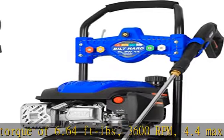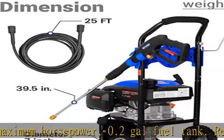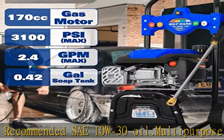Recommended SAE 10W-30 oil. Multipurpose five quick-change color-coded nozzle tips: 0 degrees, 15 degrees, 25 degrees, 40 degrees, and soap — ranging from high-impact water beams to soft scattering.